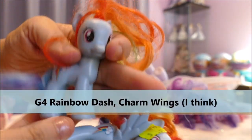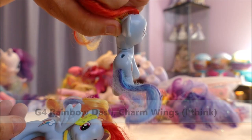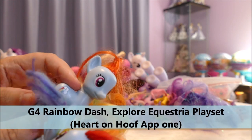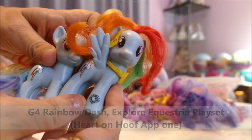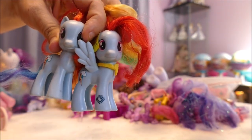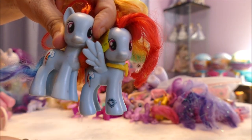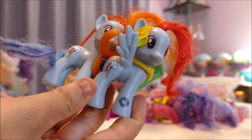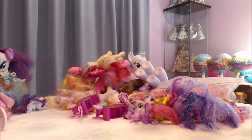One Rainbow Dash is missing her wings and this one has her wings — a perfect example of buying something for 50 cents to use as a custom base. She must have had those insert wings — butterfly wings and all sorts. This one goes with the app — you can tell because on the hoof there is a symbol which you scan with your tablet or smartphone. My kids actually played the game for a while. I think that's one of the fairy-wing Rainbow Dashes.